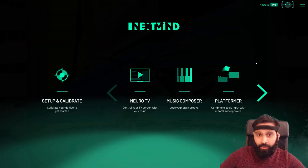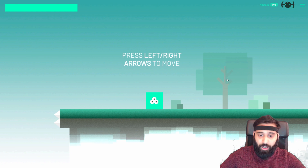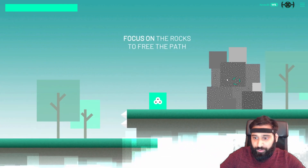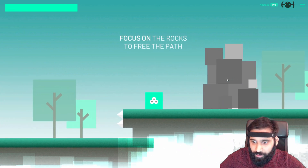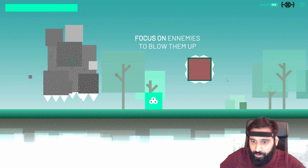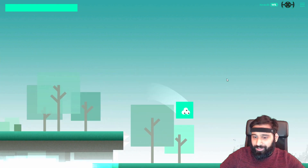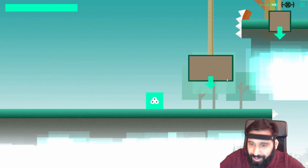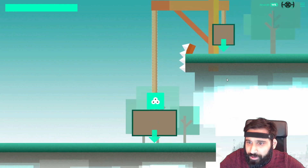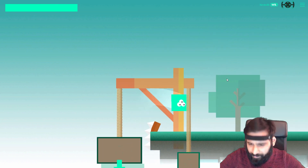In the platformer demo you can also use a keyboard — it's not only brain control. We jump like in any platformer, but we have to focus mentally to move the character forward. If I stop looking at it, it stops. Let me destroy this enemy before it kills me — die! Nice.